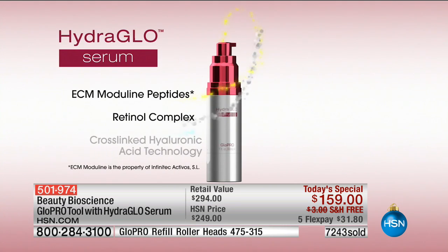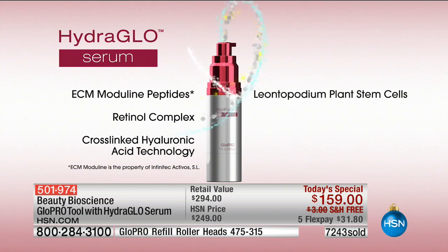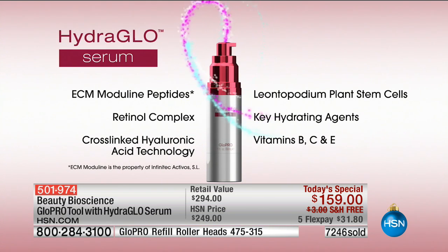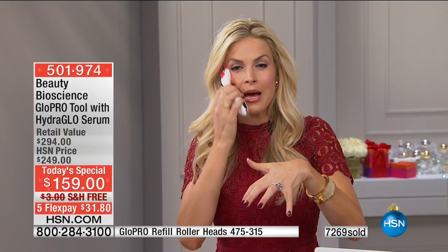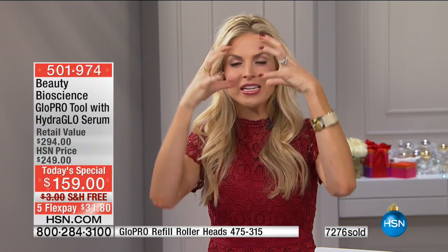Here's the Hydro Glow Serum. It contains the ECM Moduline Peptide, Retinol Complex, Crosslinked Hyaluronic Acid Technology — those are filling spheres — and Leontiped Plant Stem Cells harvested in the Alps at zero oxygen. So as soon as you put that in the skin, it is completely contained in an airless container to plug the holes in your anti-aging where you're having the issue. The Crosslinked Hyaluronic Acid Technology — think of it like little raisins. When you've created those vertical access points, this serum is specifically designed to seek out those points — it finds them. Those little raisins take the hydration from deep within your skin and become grapes, filling in those channels and floating to the surface.